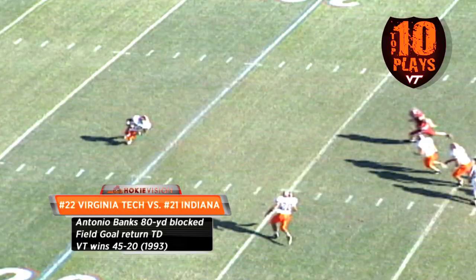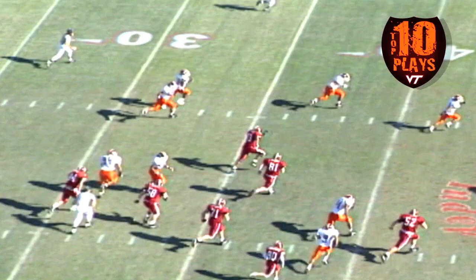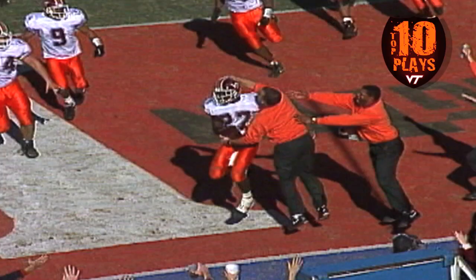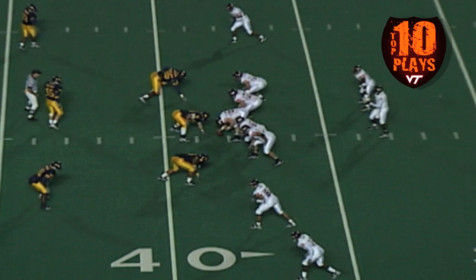And it's blocked — blocked by the Hokies! Virginia Tech bringing it back, and bringing it back — it's Antonio Banks! Antonio Banks with blockers out in front! He may go the distance — and he does! Another touchdown for the Hokies! Do you believe it?